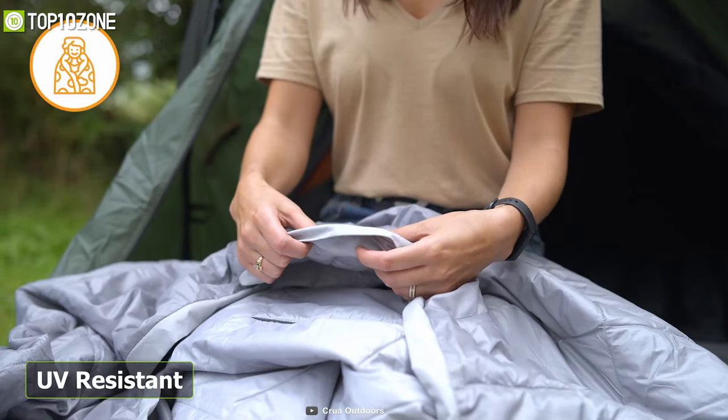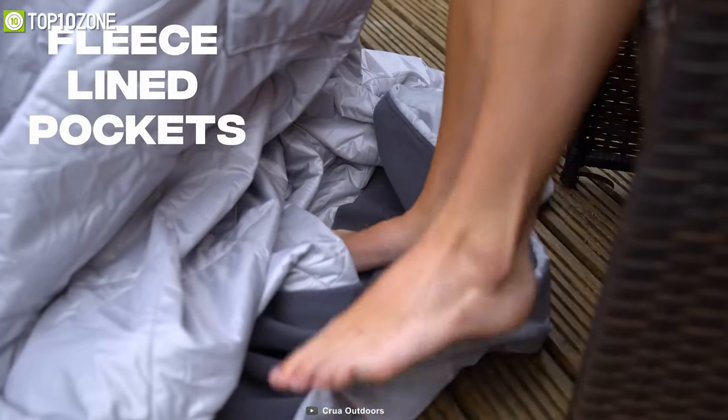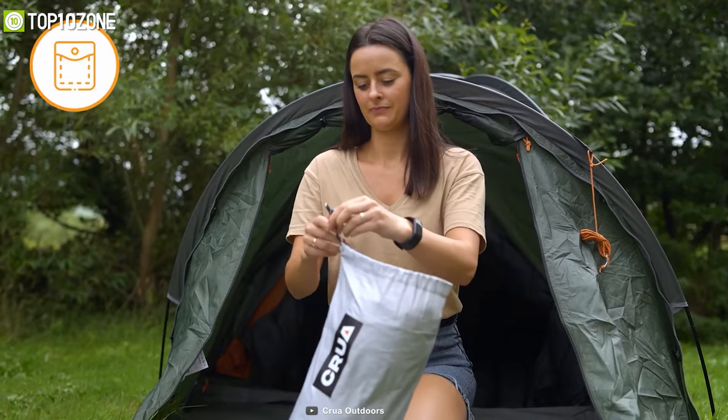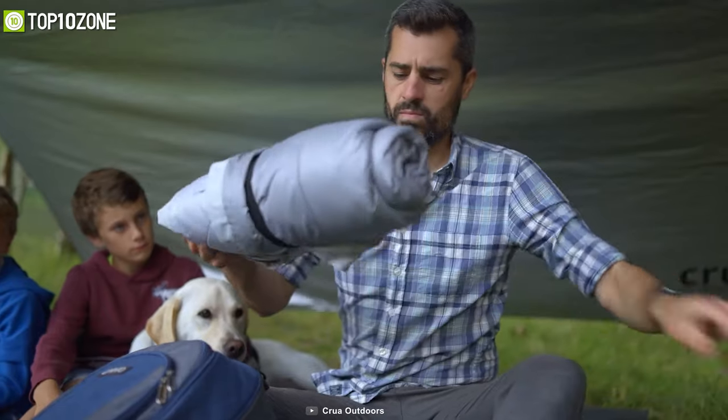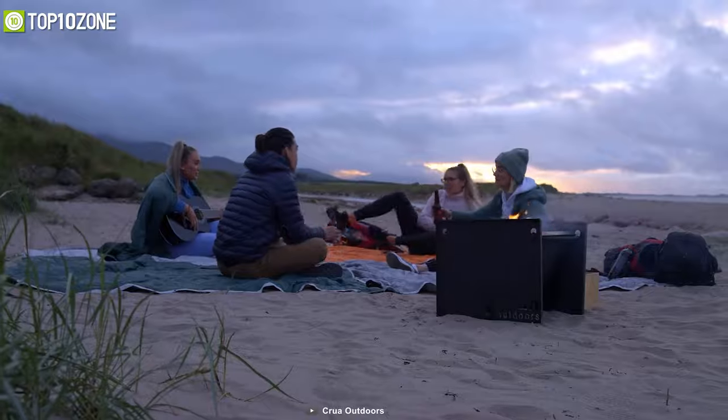This blanket is UV-resistant, antibacterial, and very well insulated, while its hand and foot pockets add an extra bit of comfort. All in all, the Cruel Cooler Blanket is probably the lightest, most portable camping blanket that you should definitely get before your next trip to the outdoors.